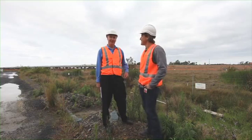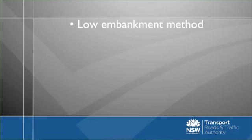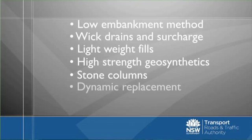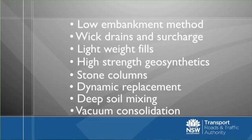All the treatments we've used here include a low embankment strategy, wick drain and surcharge solution, lightweight fills, high-strength geosynthetics, stone columns, dynamic replacement and deep soil mixing, and lastly, vacuum consolidation.